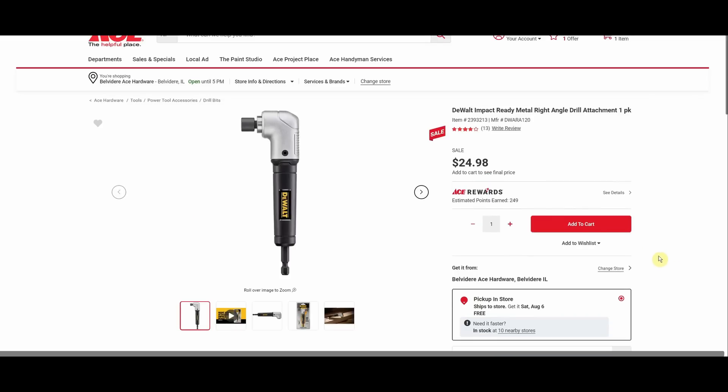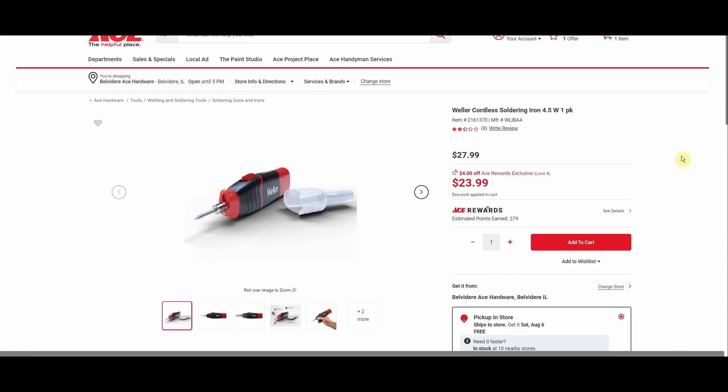We got the DeWalt impact ready metal right angle drill attachment — looks like $24.98 in cart, was $19.99 when I bought it on sale several months ago. I did a video on the second channel comparing this one with Milwaukee's version, and the DeWalt one is definitively better — not even really close. So if you're on the fence between the two, even if you don't pick up this deal, keep it in mind for the future.